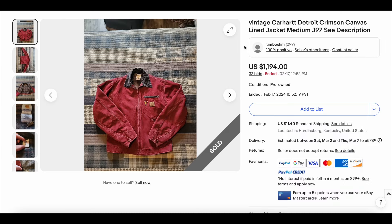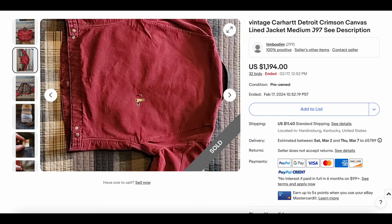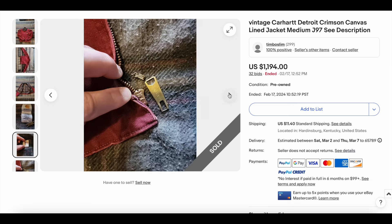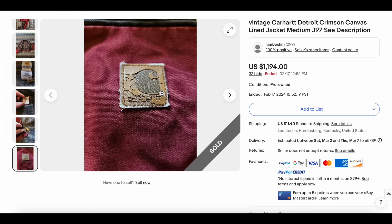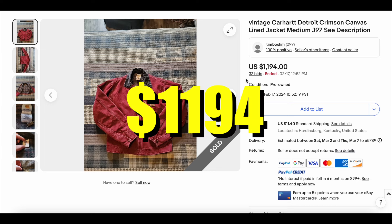This is about to get a little bit out of control. Carhartt Detroit jackets are just getting otherworldly crazy. We have the Carhartt Detroit crimson red duck canvas jacket. This is the Detroit — it looks like it even has a broken zipper, which is crazy. This is only from 2001. Crackled patches, barely vintage. After 32 bids, this one sold for $1,194.